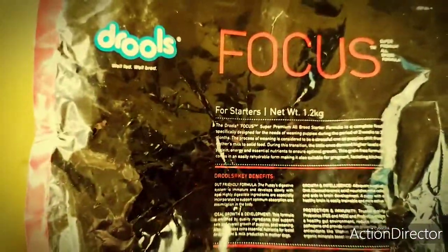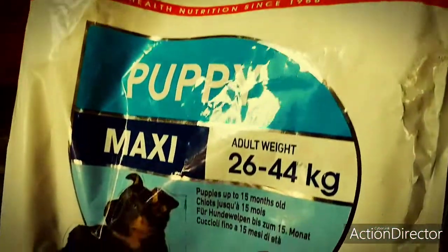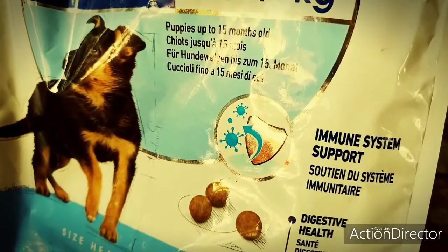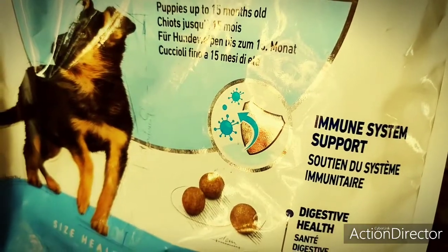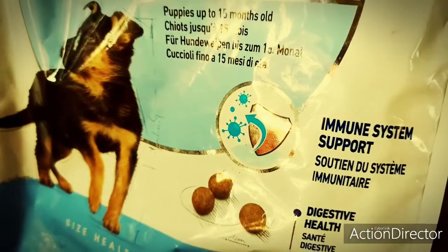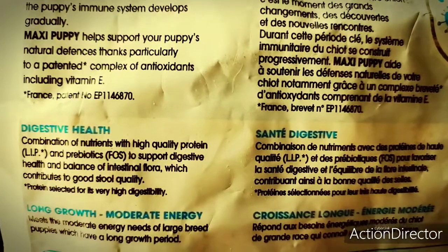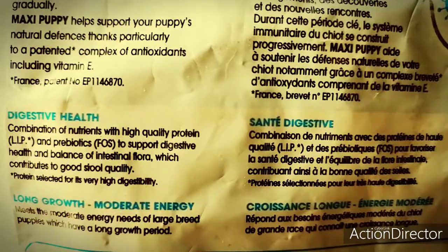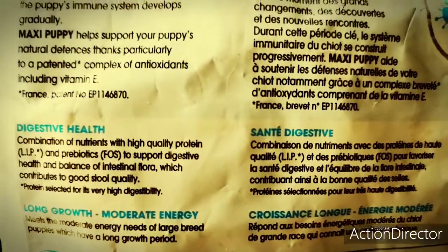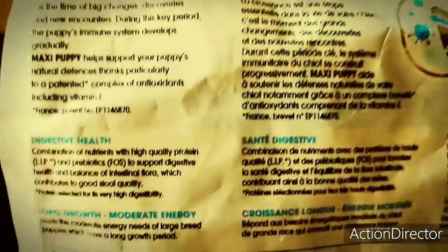So this is Drools Focus. Now the second is Royal Canin. Of course this is a very good food. As they claim immune system support, they boost the immune system because they have a good system — this is their own patent. And they have prebiotics and quality protein, which keeps the intestines healthy. So Royal Canin is always the best food.